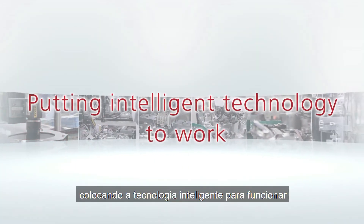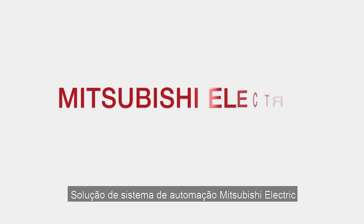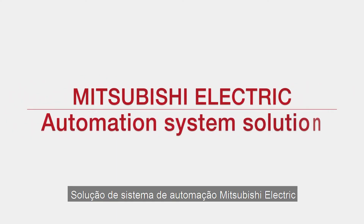Integrated management of cellular manufacturing status and quality data through Mitsubishi Electric's e-Factory. Putting intelligent technology to work — Mitsubishi Electric, Automation System Solution.